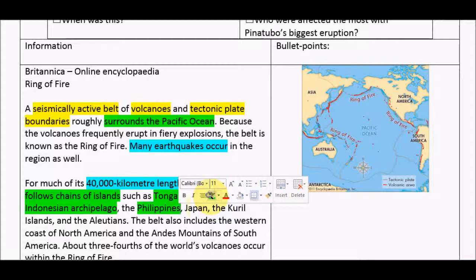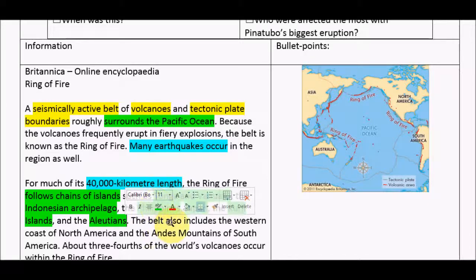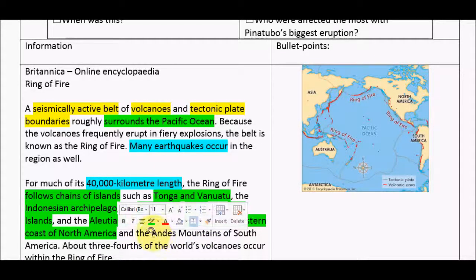Don't highlight 'the' and 'and' and 'is' — try and avoid those because you're just boiling down to the most important words. The Kuril Islands — I don't know where they are — and the Aleutians. The belt also includes the western coast of North America — it's still talking about location so I'm still going to keep the green. And the Andes of South America.